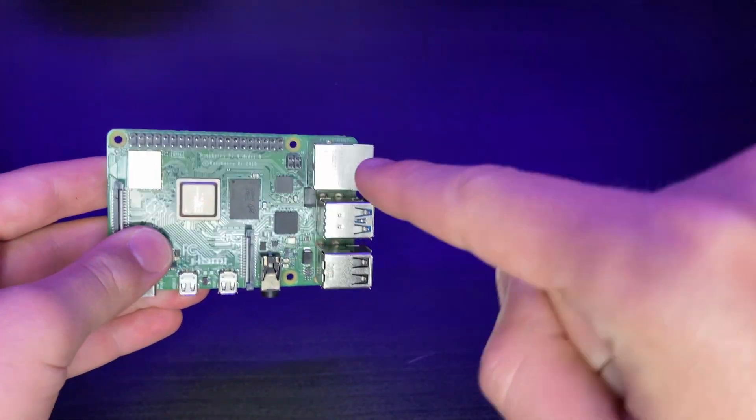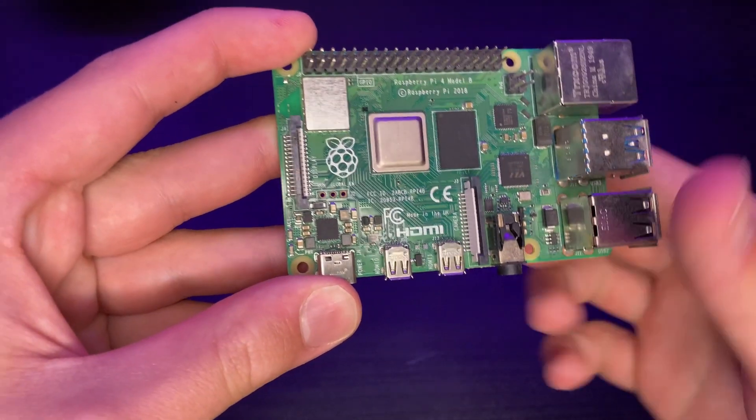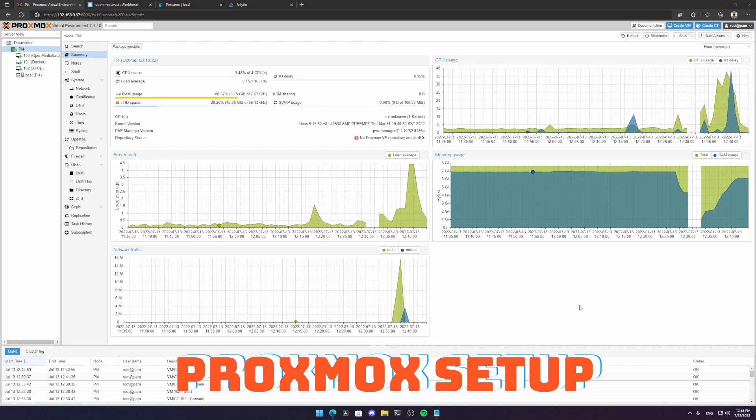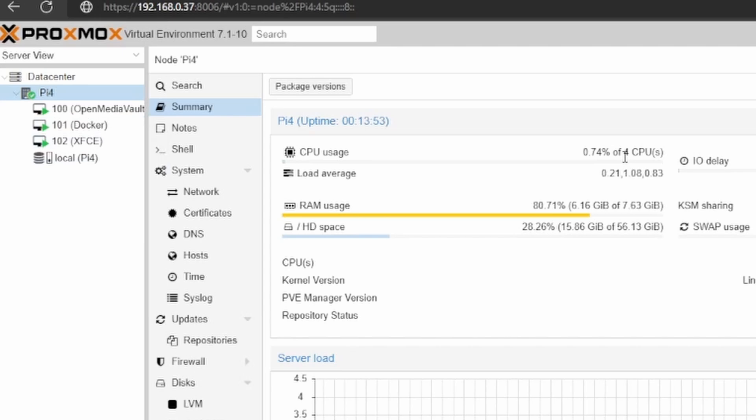Here we are on my Proxmox dashboard on my Raspberry Pi 4. I wouldn't recommend running as many virtual machines as I'm running right now, but this is proof of concept. I have three virtual machines all active right now. I have four CPU cores and I'm not using much CPU, but my RAM usage is much higher - I have the 8 gigabyte model and I'm using about 6 gigabytes of RAM.